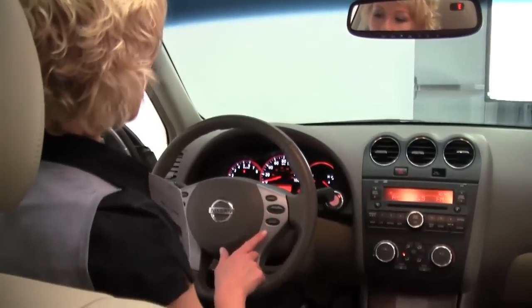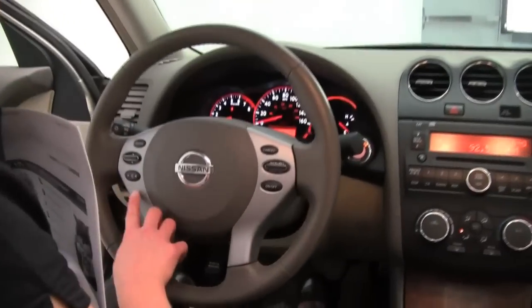Again, we want to take a look at these seats — they're in excellent condition. Cruise controls, steering wheel mounted audio controls.